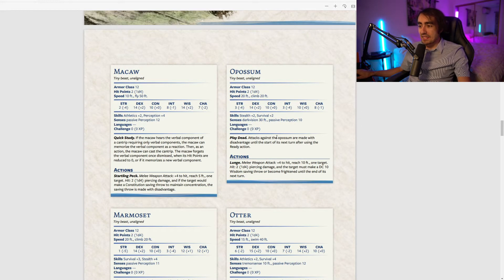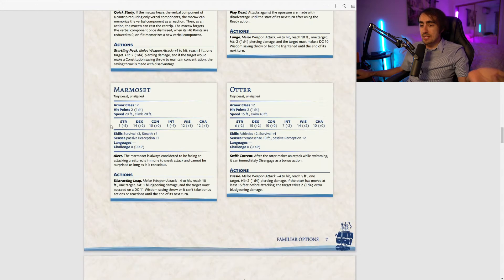The opossum's Play Dead gives attacks against it disadvantage until the start of its next turn after using the Ready action. I'm now starting to think my earlier read was probably wrong — you likely wouldn't gain benefits without taking the Ready action yourself. Party members who don't have anything pressing to do could take the Ready action and gain massive benefits. The wording seemed off initially but this is still a really good ability.